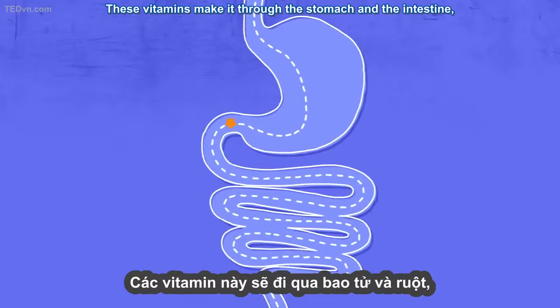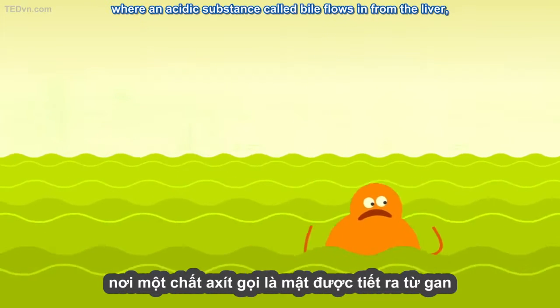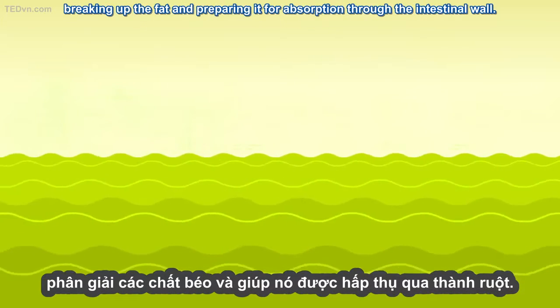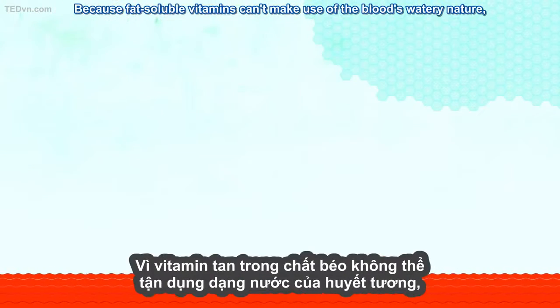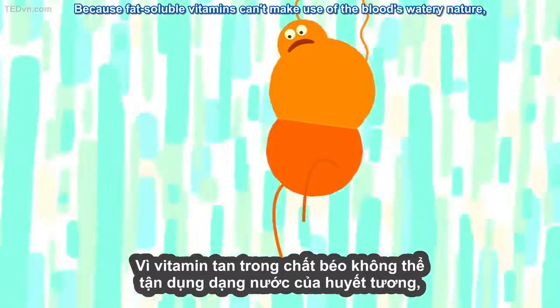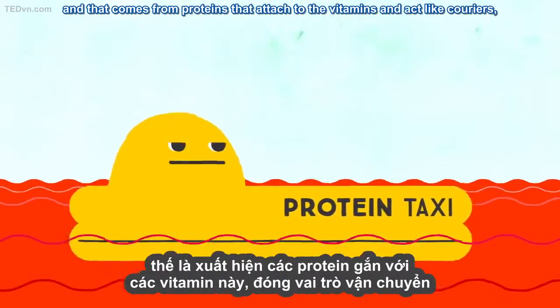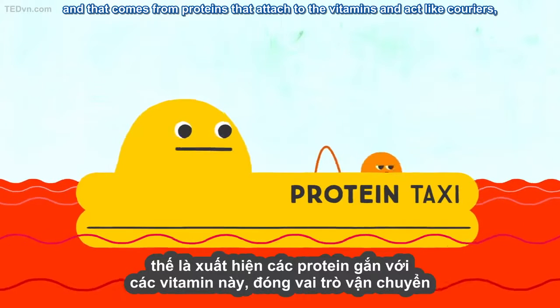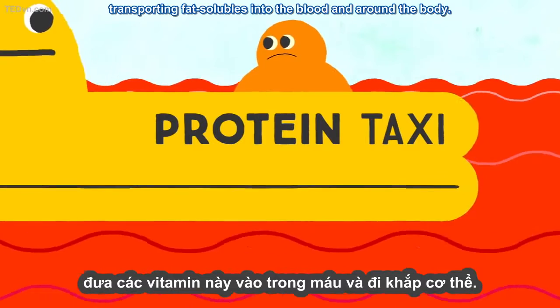These vitamins make it through the stomach and the intestine, where an acidic substance called bile flows in from the liver, breaking up the fat and preparing it for absorption through the intestinal wall. Because fat-soluble vitamins can't make use of the blood's watery nature, they need something else to move them around. That comes from proteins that attach to the vitamins and act like couriers, transporting fat-solubles into the blood and around the body.